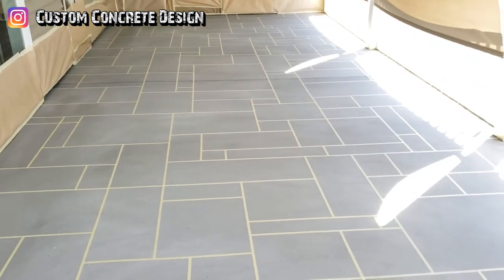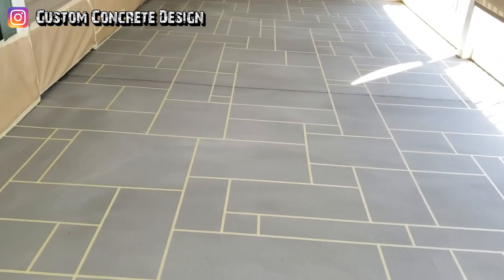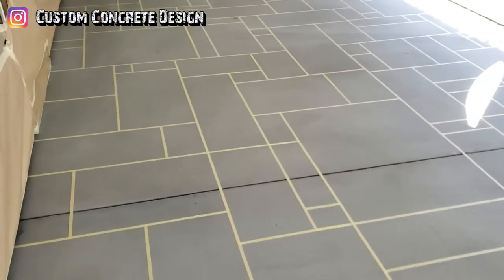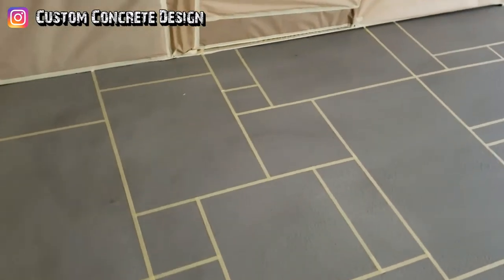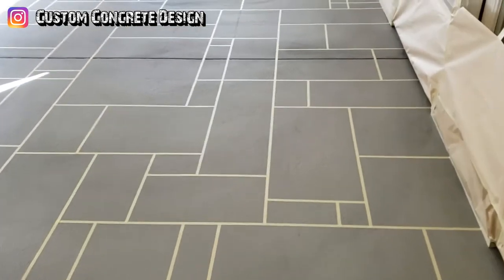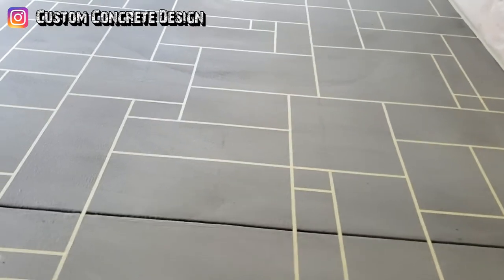We have the Ashler Slate pattern down — random squares and random rectangles. It's pretty busy. Not a big deck, about 450 square feet, but it's a really cool pattern. Very time-consuming to do, but it really turns out great when it's done.